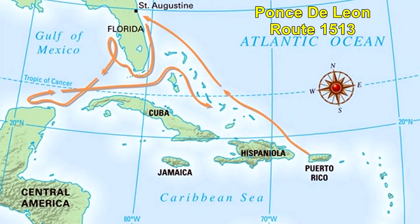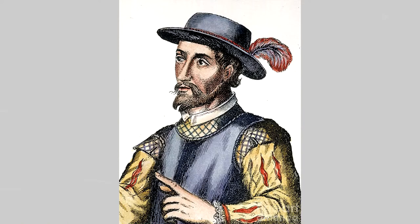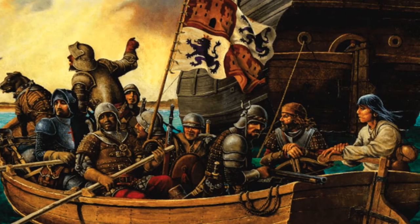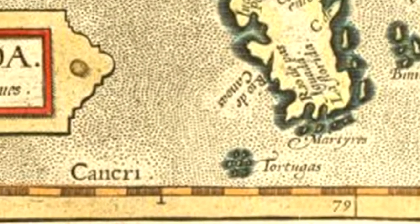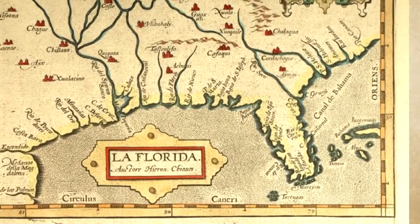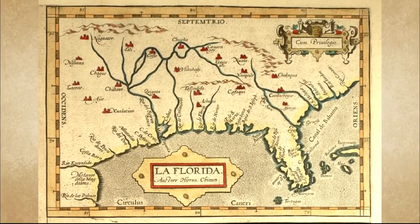We don't know how many Keys Spanish explorer Ponce de Leon saw when he dubbed them Tortugas back in 1513. Tortugas means turtles in Spanish. The name likely stemmed from the 170 or so sea turtles they harvested on the islands for food. The word 'dry' was added later to warn sailors there's no fresh water on the islands. Dry Tortugas is the second oldest surviving European place name in the U.S. The oldest is Florida, also created by de Leon.